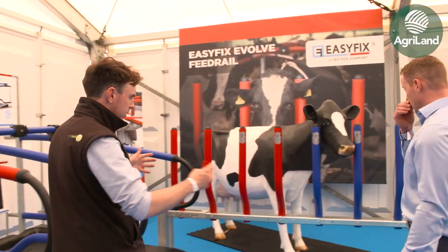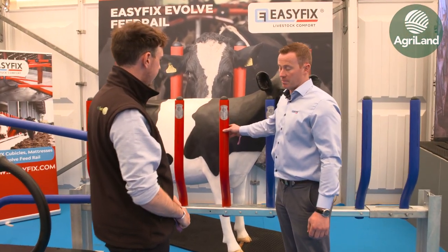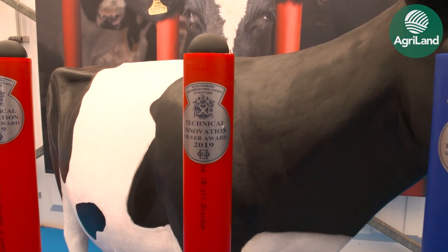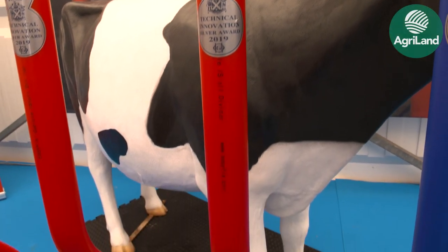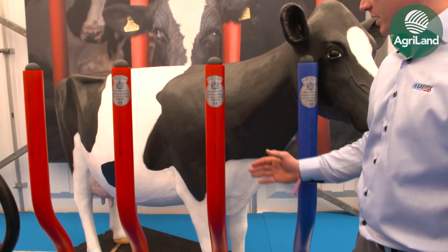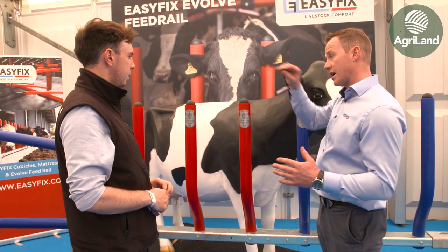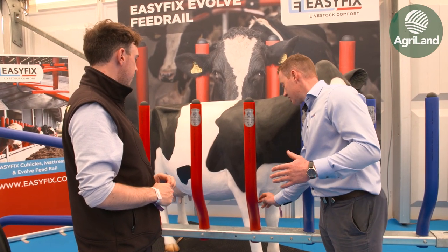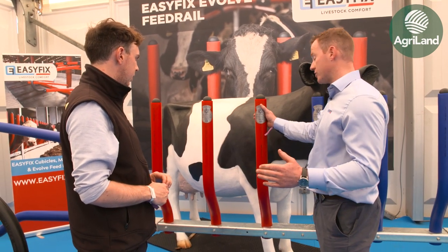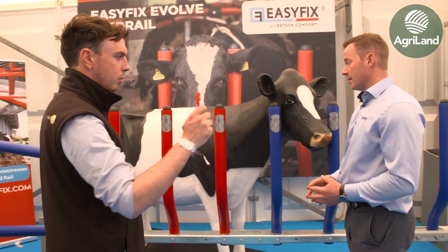Moving over to one of your new products — a feed barrier. It's only been out for about two years and won a prestigious innovation award at the Highland Show in Scotland recently. The idea of the feed rail is that the cow can feed through the rail comfortably without getting any bumps or abrasions on her neck, and she has free access to lift her head and move backwards. There's an 8-inch bend in the pipe, giving 8 inches of extra reach, so she's not pushing hard against the barrier and can move the pipe easily to reach extra feed.